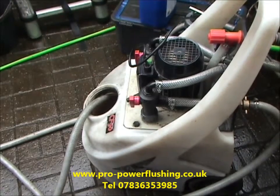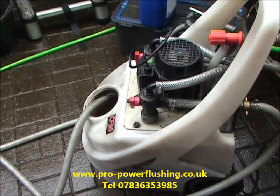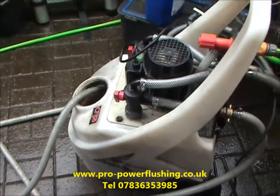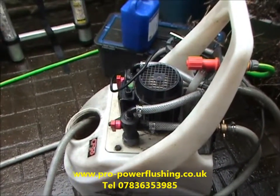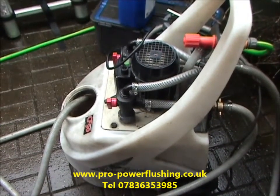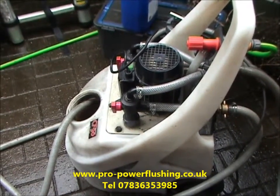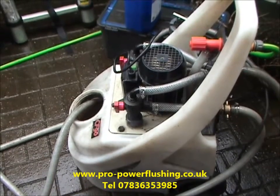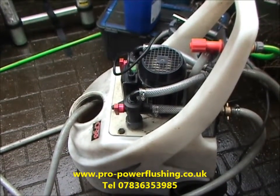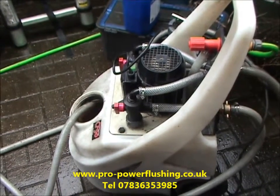With the TDS levels recorded, just to prove that it's been power flushed to BS 7593 standard. The areas we cover: we cover the whole of the North West UK area. We're based in Bramhall, Stockport, Manchester, and we cover a 60 to 70 mile radius — that's basically Cheshire, Lancashire, parts of Yorkshire, parts of Staffordshire, parts of Derbyshire, parts of Nottinghamshire for our power flushing service.